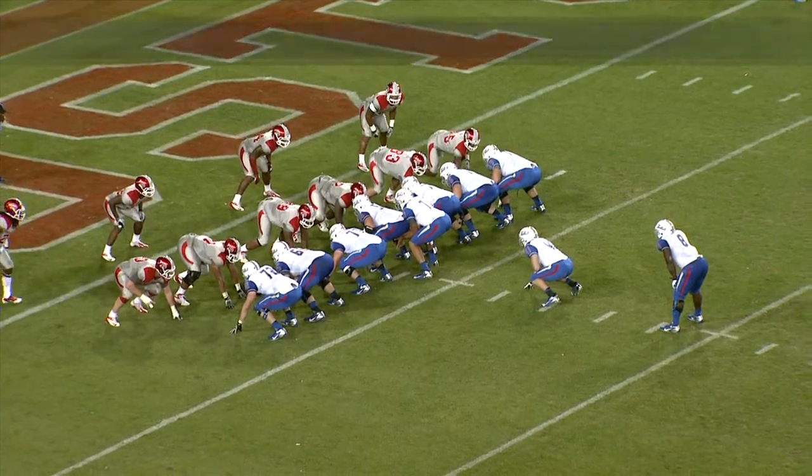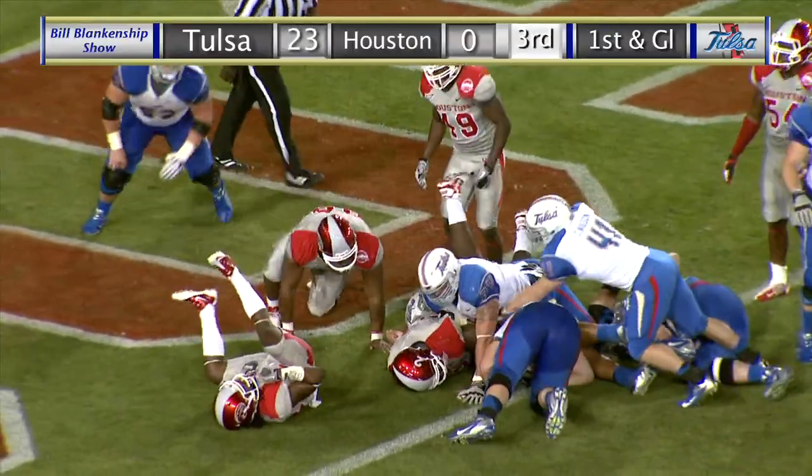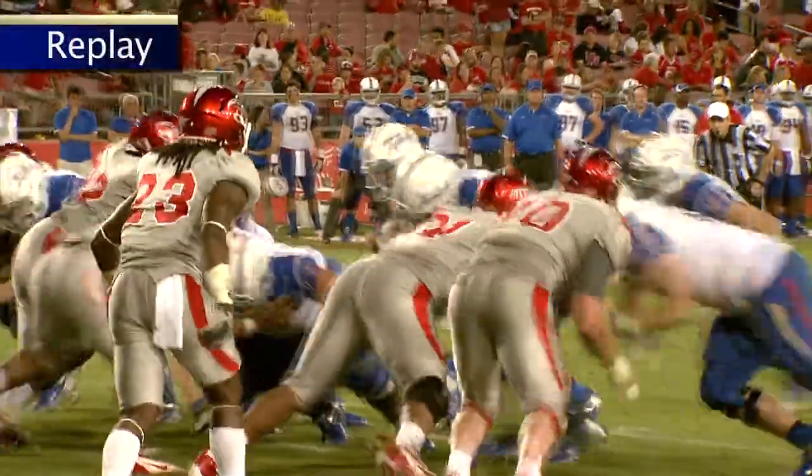Left hash mark. Wilson at the fullback, two tight ends, one receiver to the right. On first and goal at the 3, it's a sneak, and barging forward and into the end zone is Cody Green for a touchdown for Tulsa. And the Golden Hurricane now leading 23-0 over Houston.